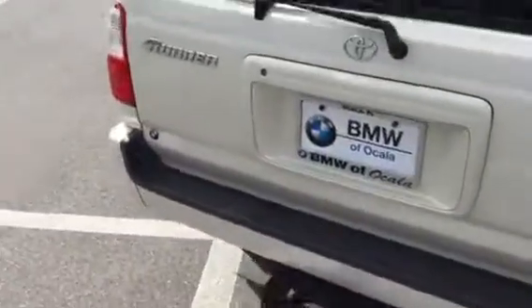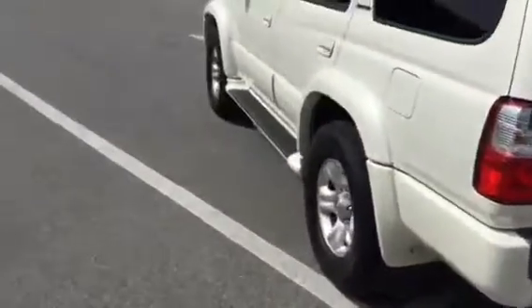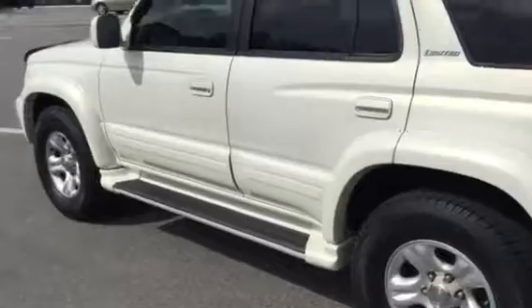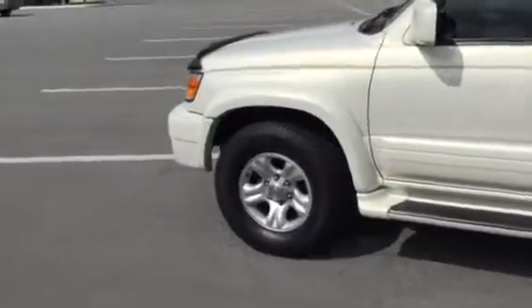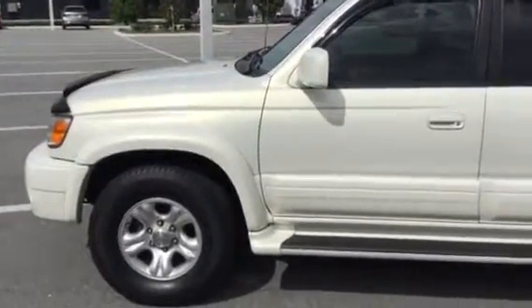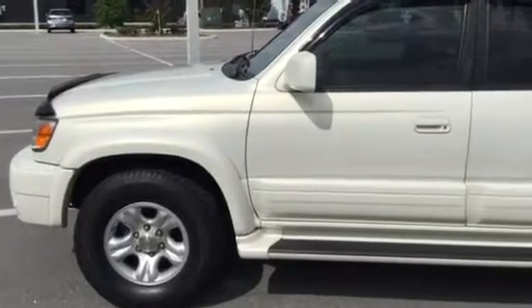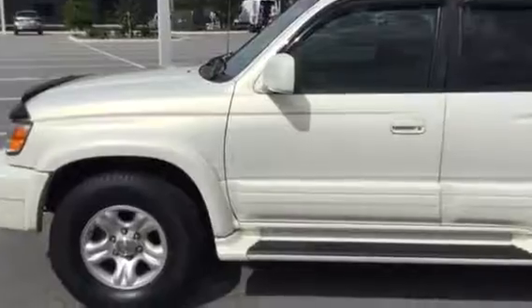If you're local, I really recommend coming in and giving this vehicle a test drive — it runs very well. If you're not local, we do ship anywhere in the United States, so just let us know. If you have any questions at all, please feel free to reach out and we'll make sure we answer them. Thank you again for allowing us to help you find your next vehicle — this is a very nice shape for the year.